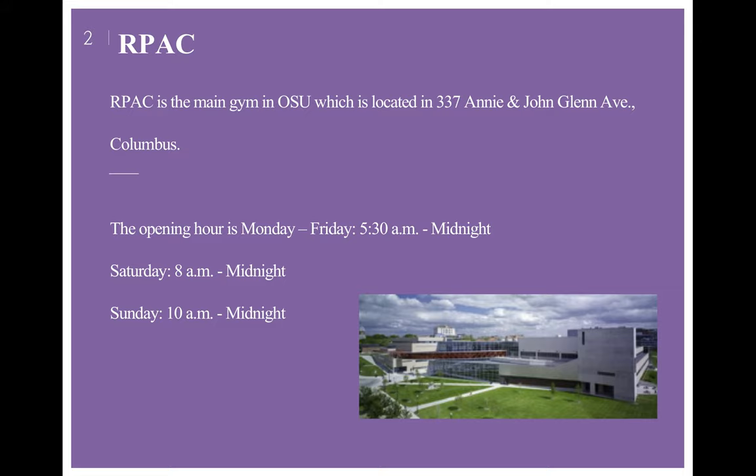The second one is the RPAC. RPAC is the main gym in OSU, which is located at 337 Annie and John Glenn Avenue, Columbus. The opening hours are Monday through Friday 5:30 a.m. to midnight, on Saturday 8 a.m. to midnight, and on Sunday 10 a.m. to midnight.